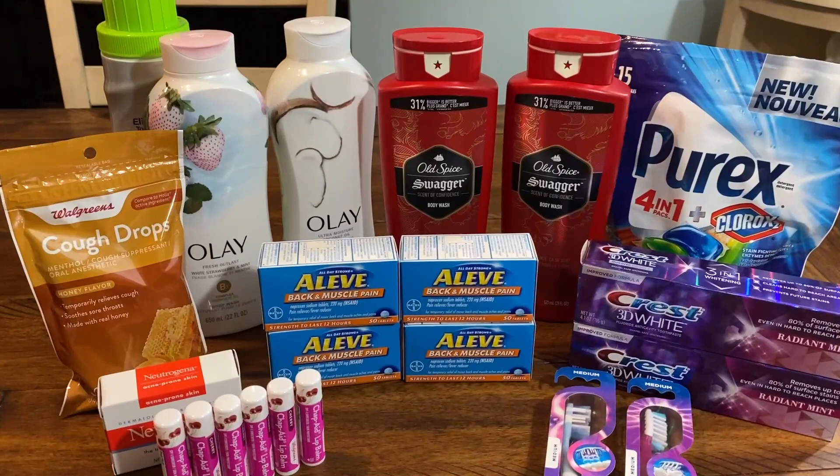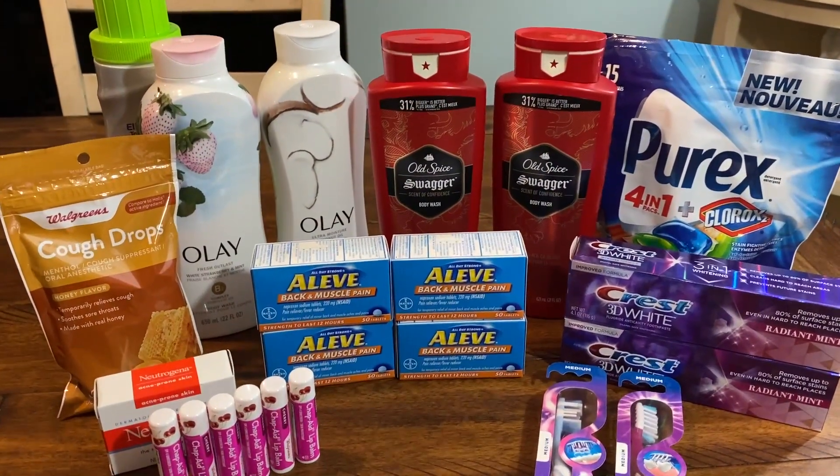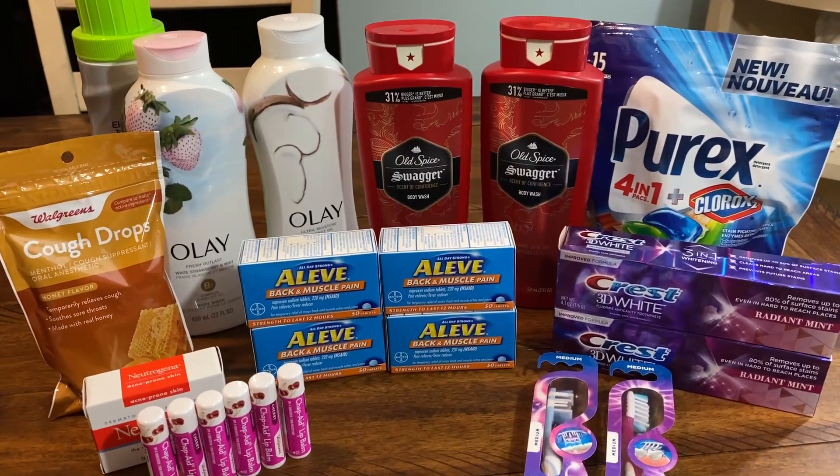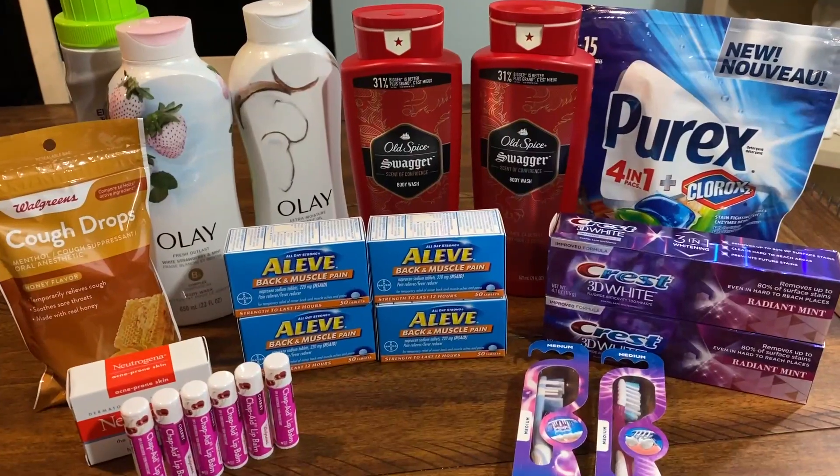Now if you're a Walgreens couponer and you love to save, definitely click that subscribe button. Join me on our couponing journey as we save and build a great stockpile for ourselves, for our family, for our friends, and for giving.